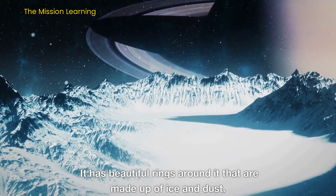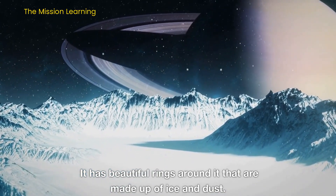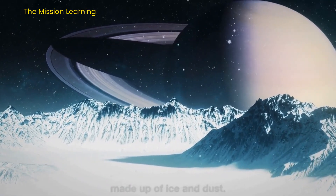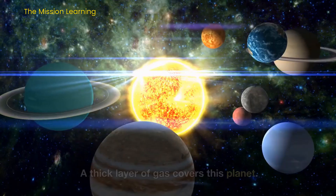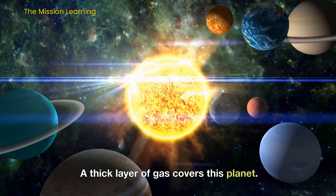It has beautiful rings around it that are made up of ice and dust. The seventh planet is Uranus. A thick layer of gas covers this planet.